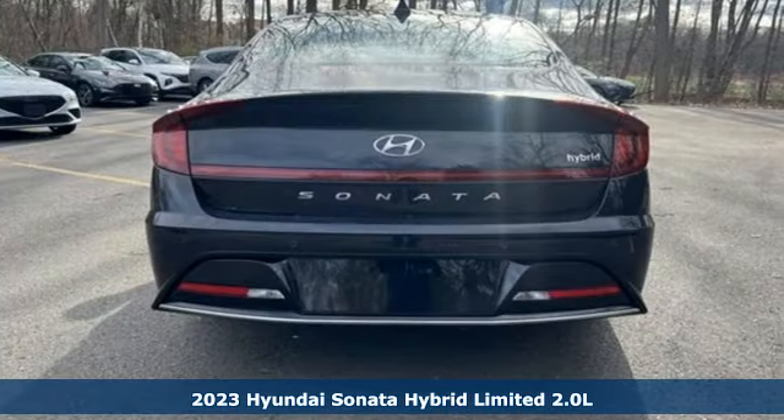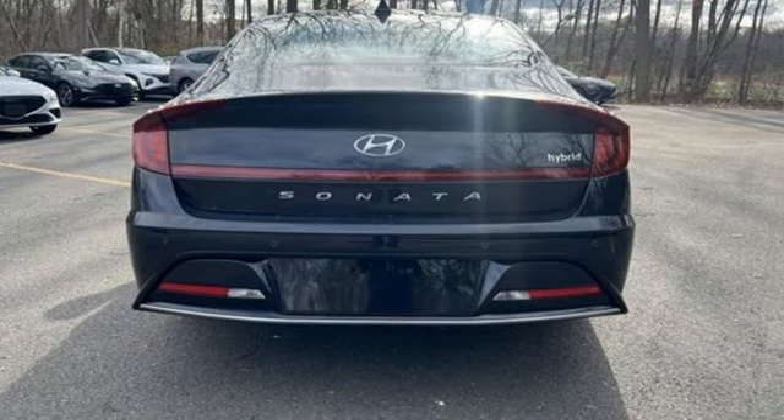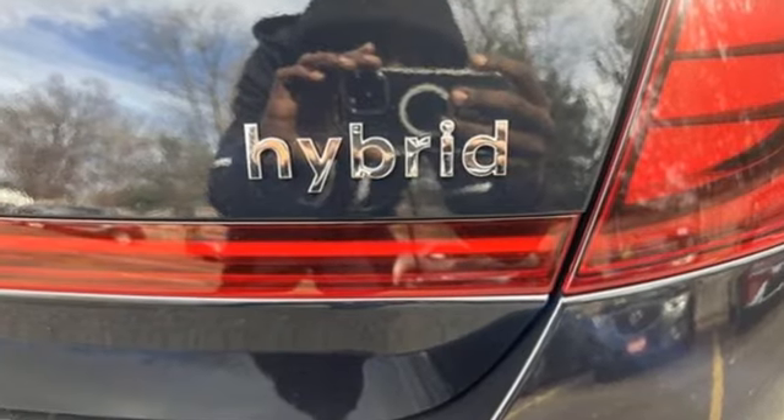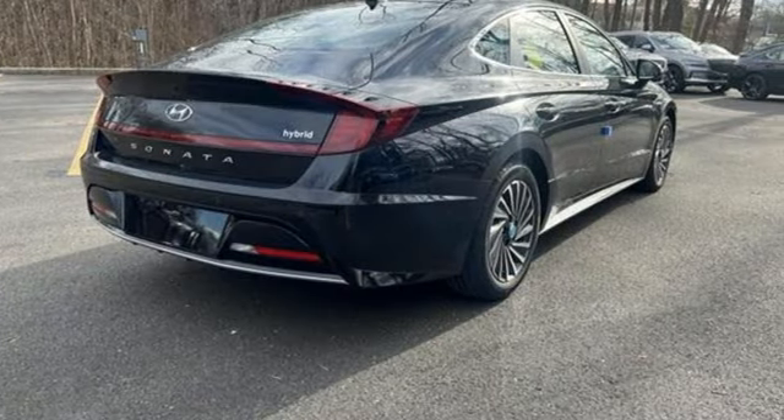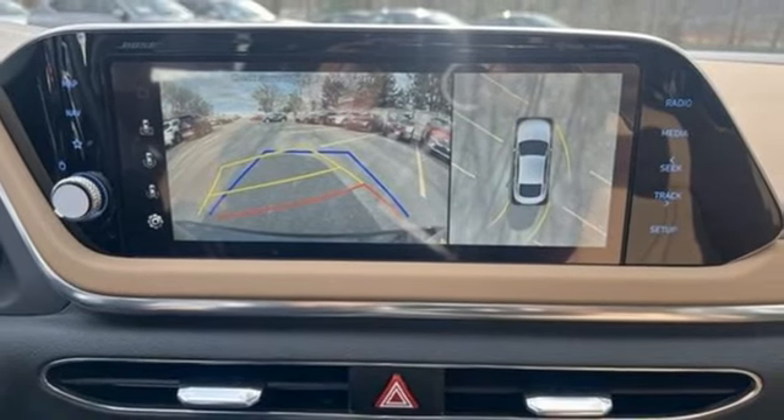Features include integrated navigation system with voice activation, inductive device charging, front heated and ventilated leather bucket seats, auto dimming rear view mirror, doors and push button start proximity key, dual zone climate control.